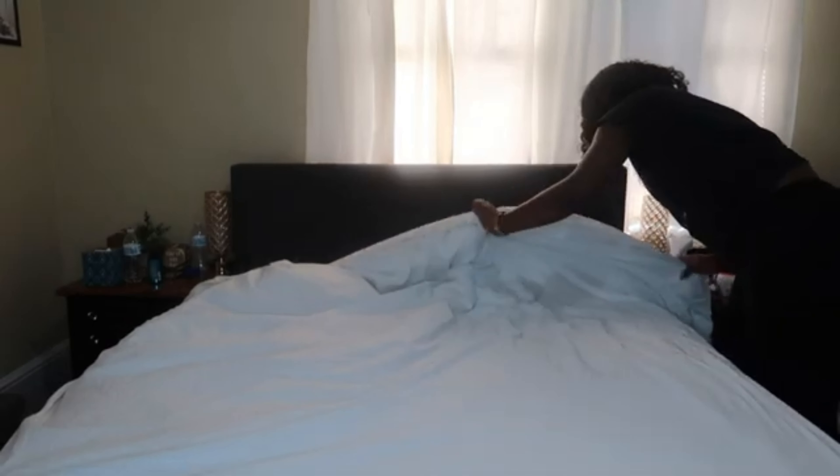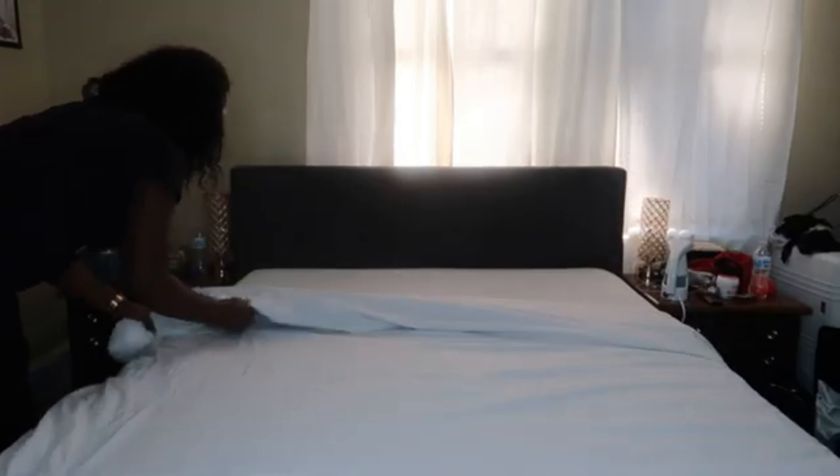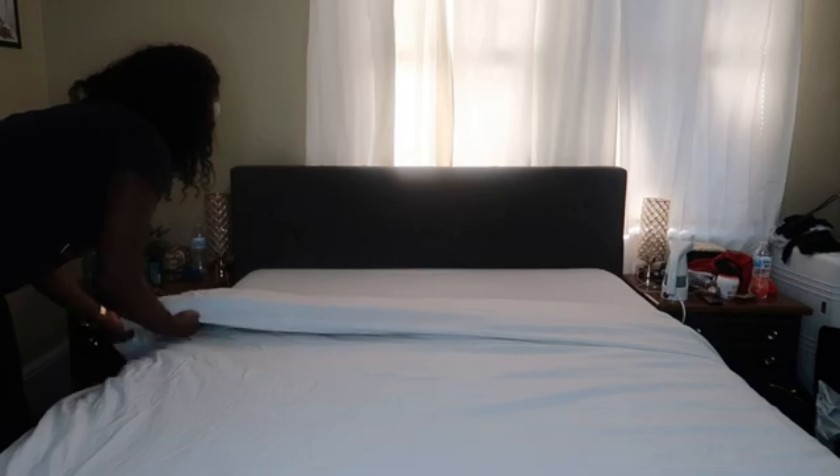Now that I have all the sheets taken off, I'm going ahead and refreshing my mattress before putting on my new sheets. I do this from time to time because you're not able to wash your mattress — you can't take it off the bed and wash it — so I use a fabric refresher. I also wash the cover every time I change the sheets; I didn't do it this time since I had just washed it a week or two ago.